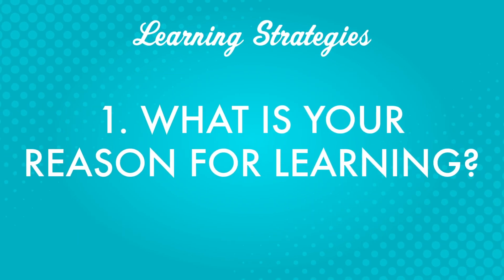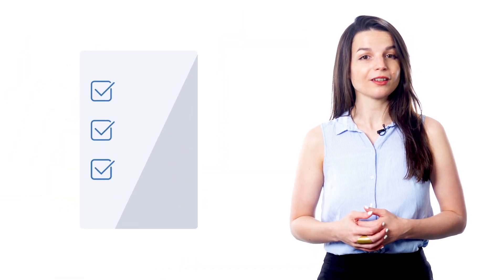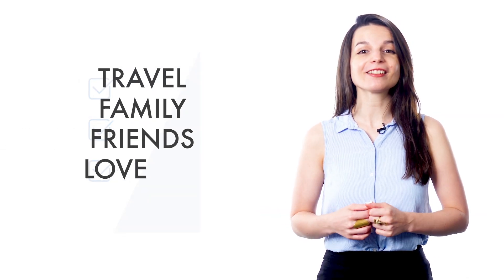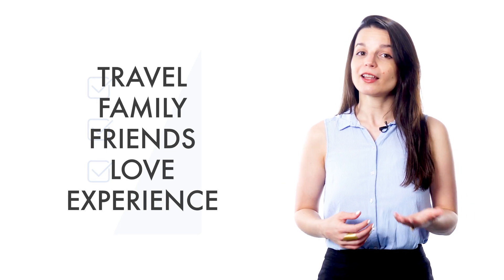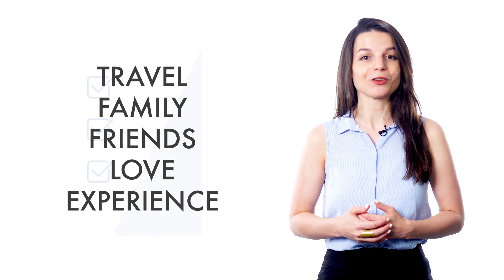First, what is your reason for learning? Thinking about your why for studying a language can be so important. If you know why you're doing something, it becomes easier to create goals. There are lots of reasons to learn a language: travel, family, friends, love, and even the experience of living in a new country. Clarifying your reason for learning helps you define your mission and gives you motivation right from the start.